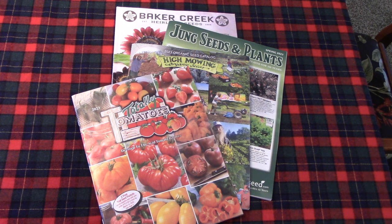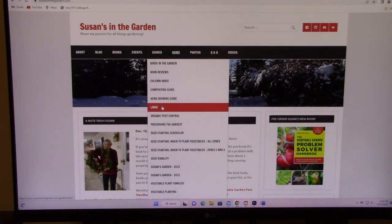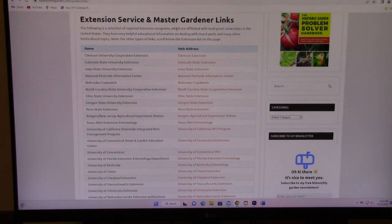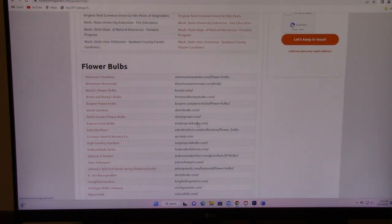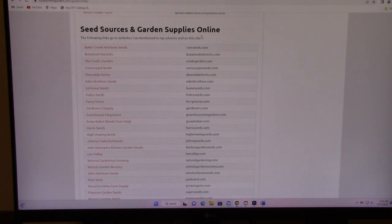There are so many seed companies that mail out catalogs around this time every year, and they all have great websites filled with information about the seeds they offer. On my website, susansinthegarden.com, I have a list of many popular seed catalogs. Once you're on my site, go to the guides menu and you'll notice there are links. When you get to that page, the first thing that displays is links to extension services and master gardener links. Underneath that is seed sources and garden supplies online, where you'll find all sorts of companies listed with direct links and web addresses.